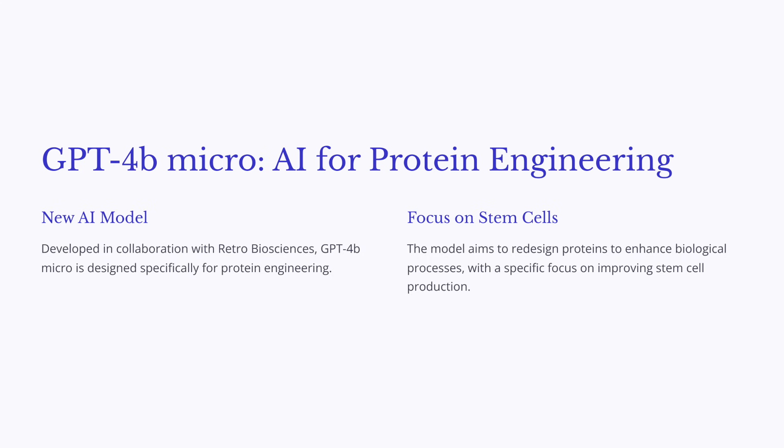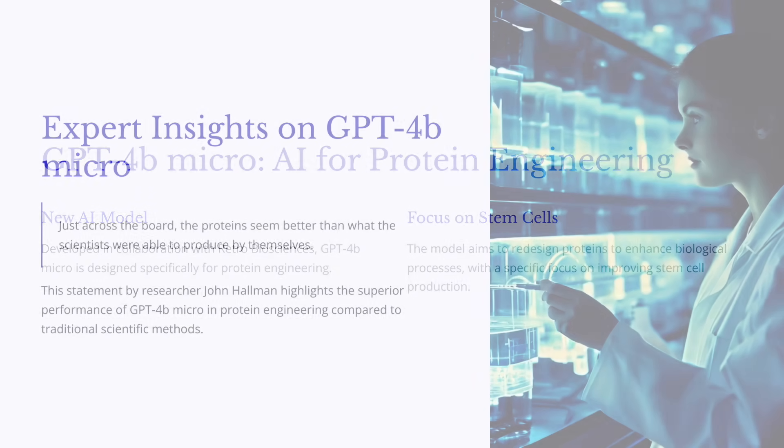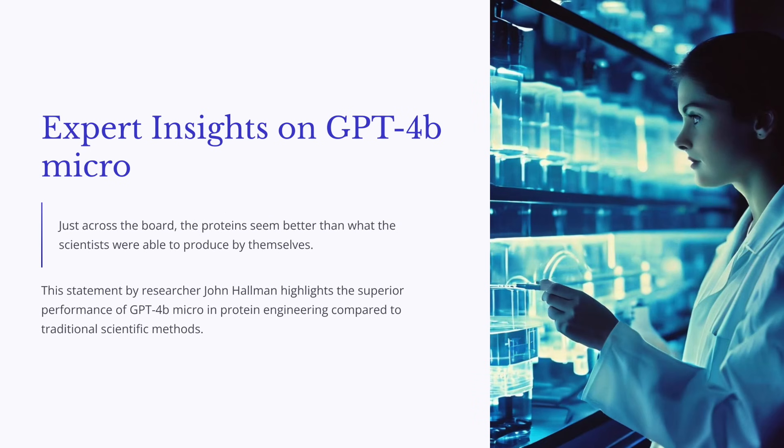This combination of AI and human ingenuity is like having a turbocharged engine for scientific discovery. But labs aren't going to be obsolete — scientists are still essential for designing experiments, interpreting results, and ensuring that these AI-engineered proteins actually work as intended in living cells. What's really fascinating is that this technology's implications extend far beyond just stem cells. It has the potential to revolutionize drug development, create new materials, and even engineer new forms of life. We're talking about a world where we can design proteins to target specific diseases, repair damaged tissues, or even enhance our own abilities.